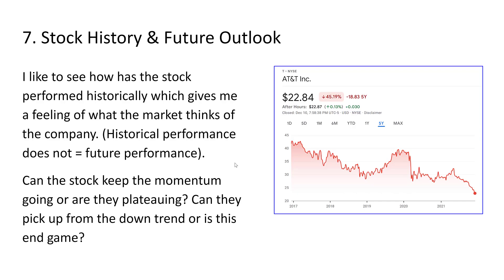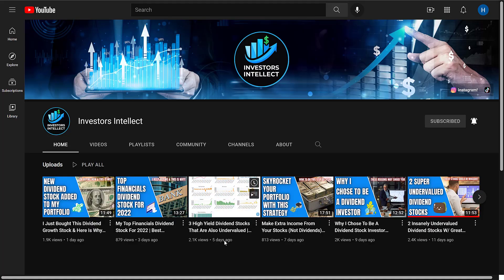Seventh: stock history and future outlook. I like to see how a stock has performed historically — for example I'm using AT&T here as a cautionary example since I'm not a fan of it. I want to know: can this stock recover from a downtrend, or keep its uptrend momentum going? Are they plateauing, overvalued, or about to start downtrending? Historical performance doesn't equal future performance, but looking at the chart and asking what your sentiment is on that stock is an important final check.